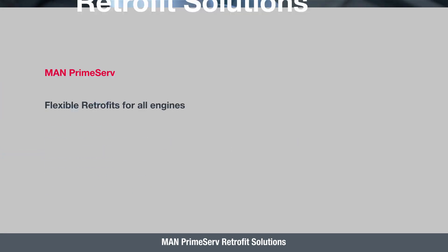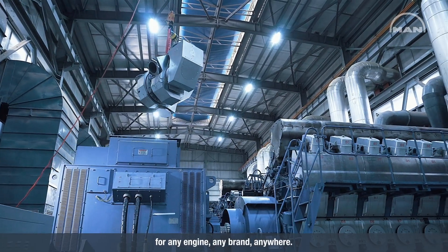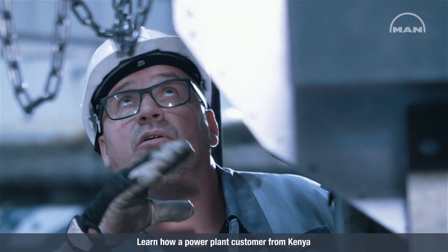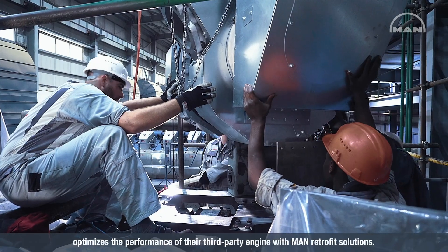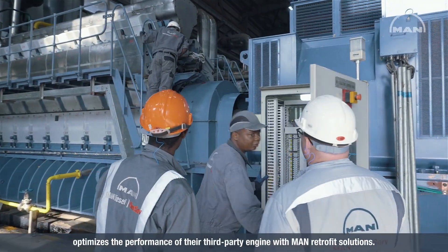MAN PrimeServe Retrofit Solutions for any engine, any brand, anywhere. Learn how a power plant customer from Kenya optimizes the performance of their third-party engine with MAN Retrofit Solutions.